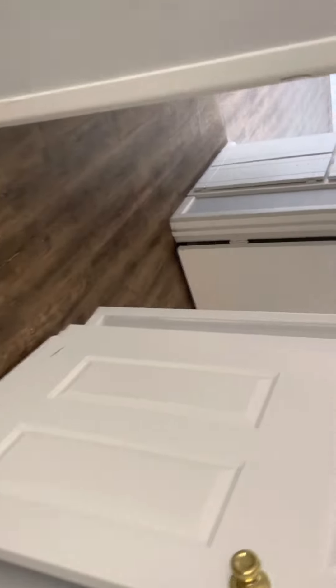Mini blinds work, not broken. Going into the other bedroom.